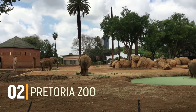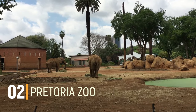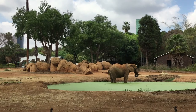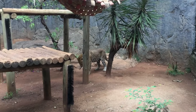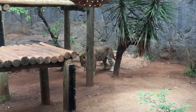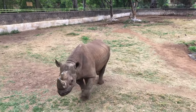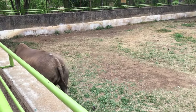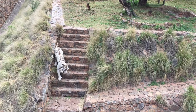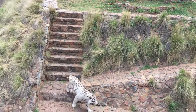Number 2: Pretoria Zoo. Pretoria Zoo is the 8th largest zoo in the world. The zoo covers a lot of animals, from land to aquatic and even reptiles.